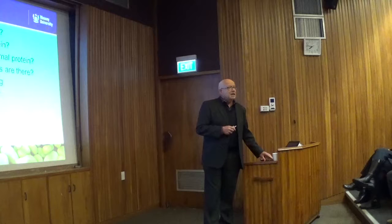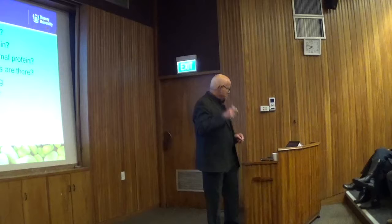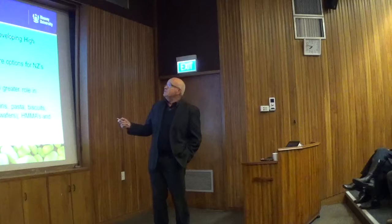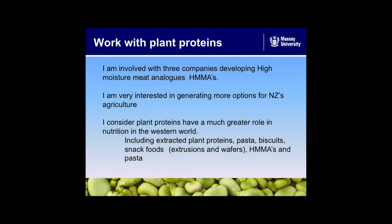Anyone guess where we get most of our protein from in the diet? Meat? Fish? Dairy? Animal protein in general? I'm involved with three companies developing high-moisture meat analogues now. Anyone heard of the Sunfed Chicken, or Miss Chicken? That was the product I developed for Sunfed. They don't give any credit to Massey University at all for it — they've taken all the credit themselves. But I did that product for them.